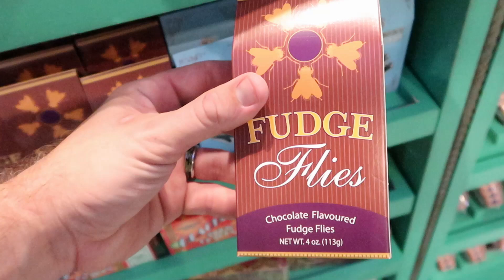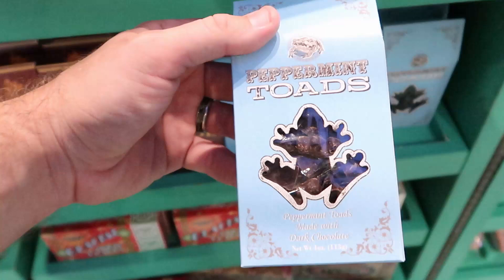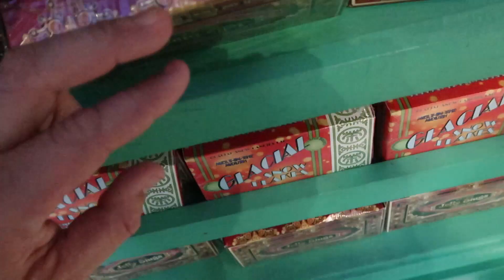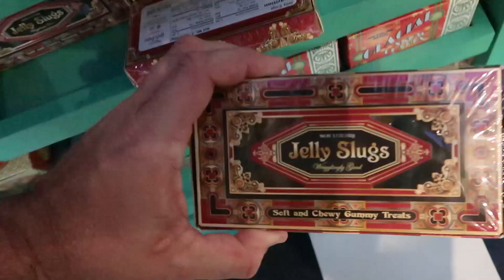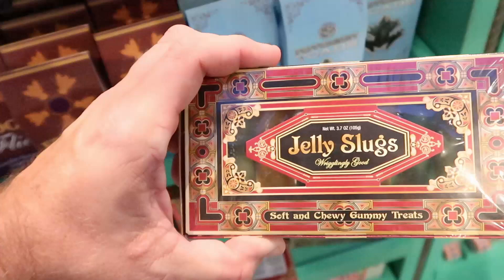These are very delicious. And I also highly recommend the Peppermint Toads over here. These are so good — Peppermint Toads made with dark chocolate. I do believe these are $10 as well. Some amazing packaging on these items. And probably one of the craziest things down here are these Jelly Slugs — soft and chewy gummy treats, actually slugs lined up in the packaging. You can take home your very own Jelly Slugs for $6.95.